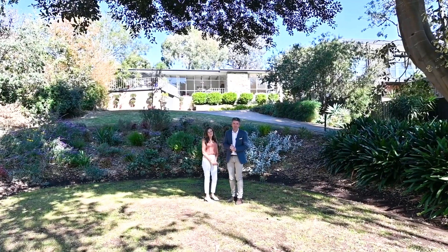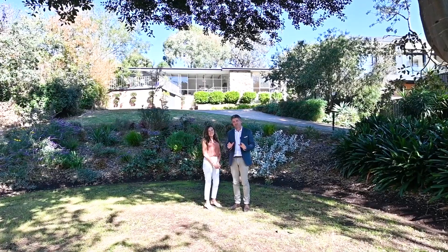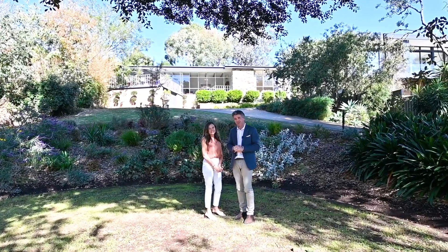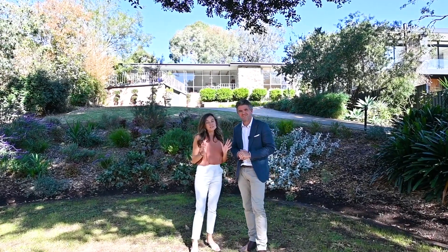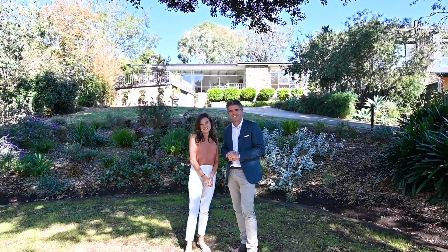Inverloch Avenue is certainly one of our favorite streets in Torrens Park. This is an opportunity you're really not going to want to miss. Have a look at this beautiful garden, the home, and the opportunity we have here — we can't wait to show you through.